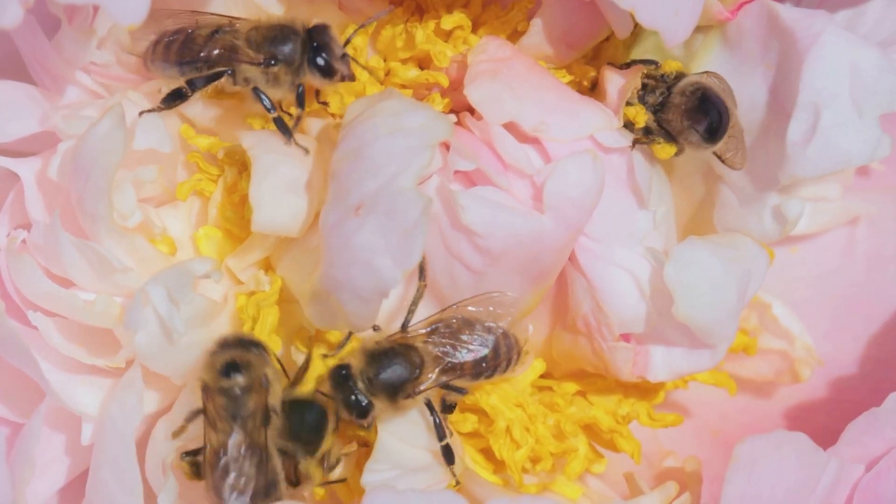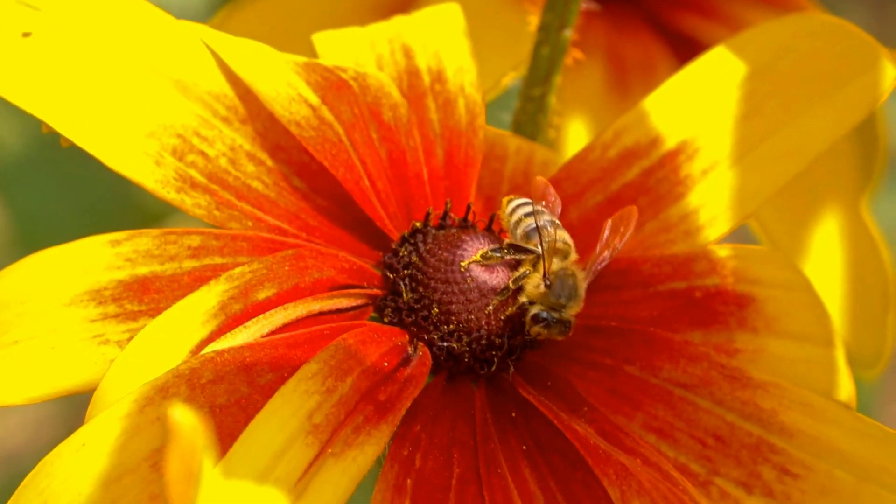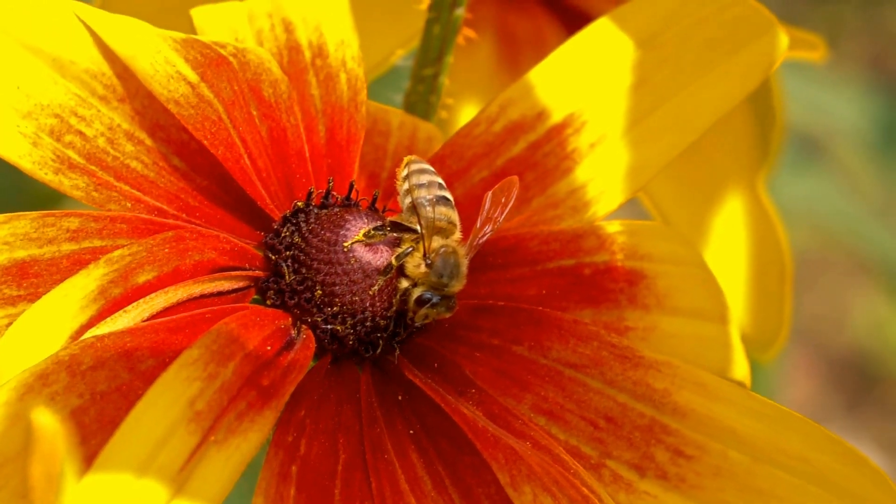Bees are crucial for our environment. They help pollinate plants — that means they help plants make fruits, vegetables, and flowers. Without bees, we wouldn't have enough food to eat.